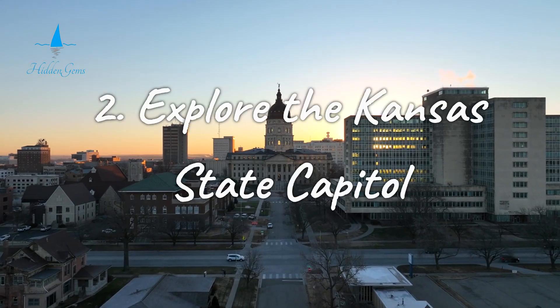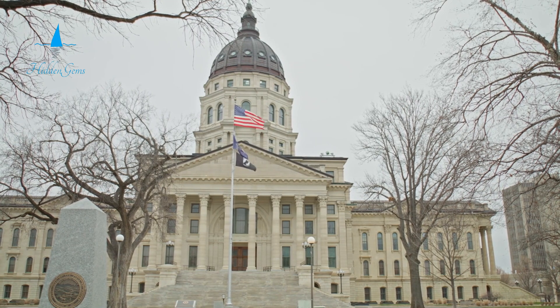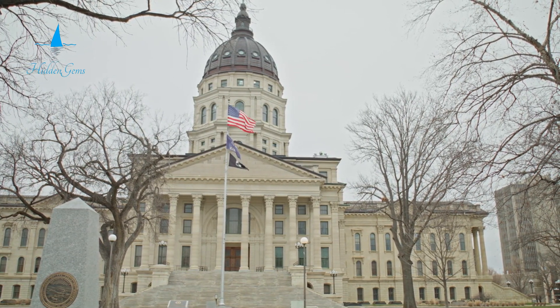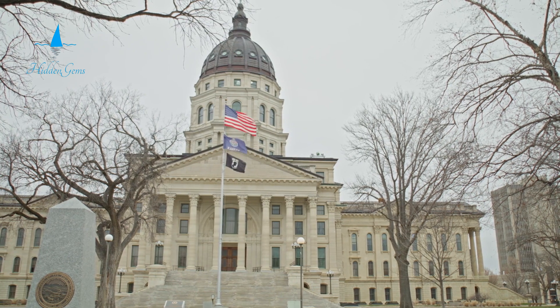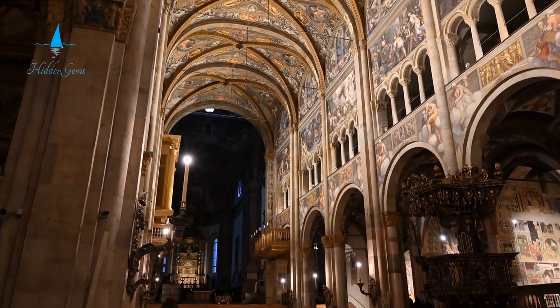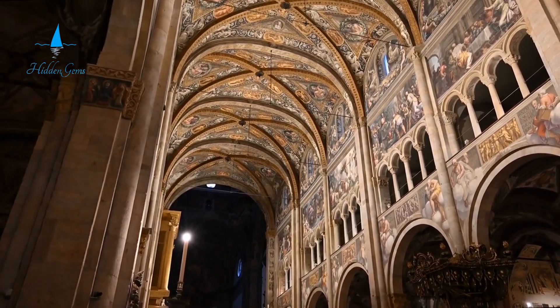Number 2. The Kansas State Capitol in Topeka is more than just a government structure. It's a stunning example of architecture and a rich source of state history. Built in the French Renaissance style, the Capitol features an impressive dome. Its ornate interiors are a visual delight.